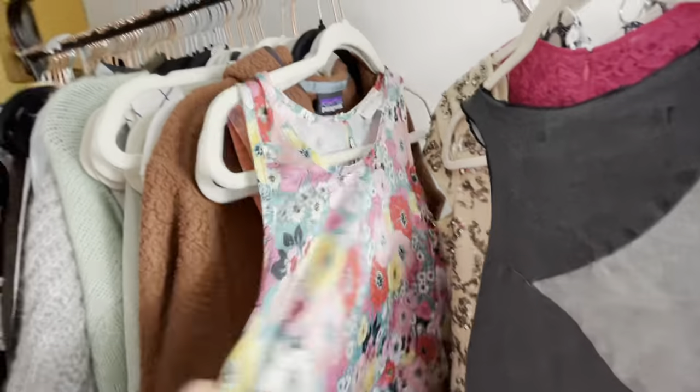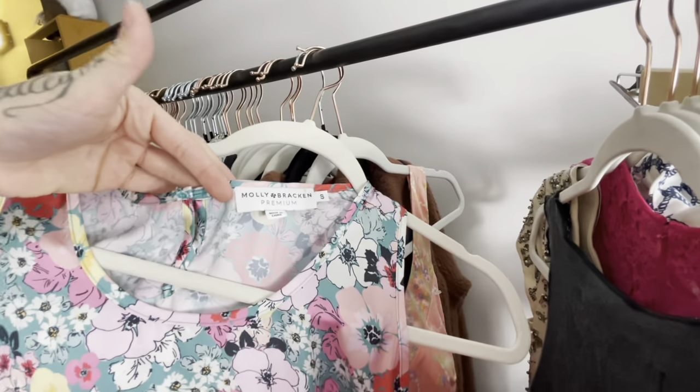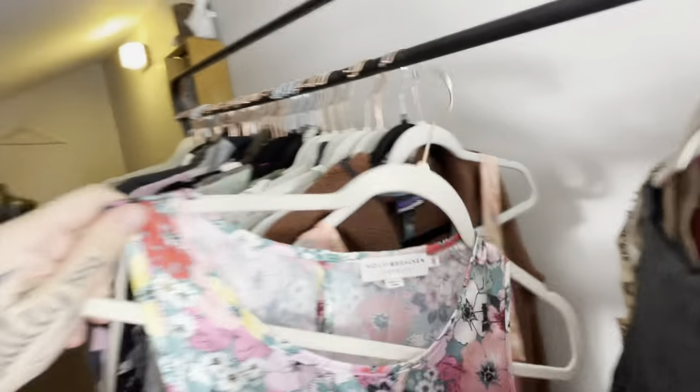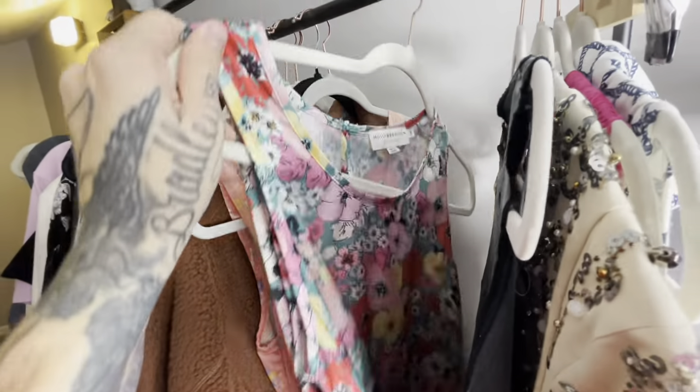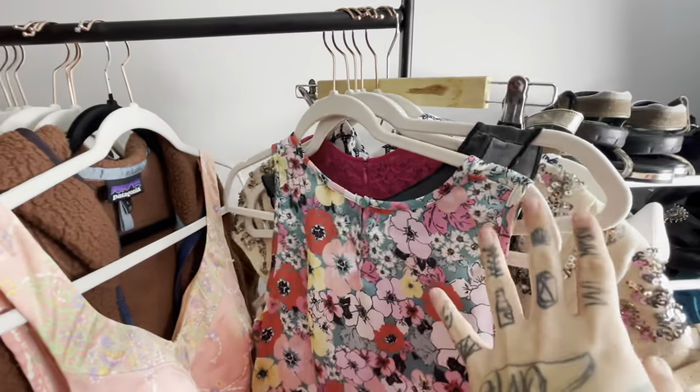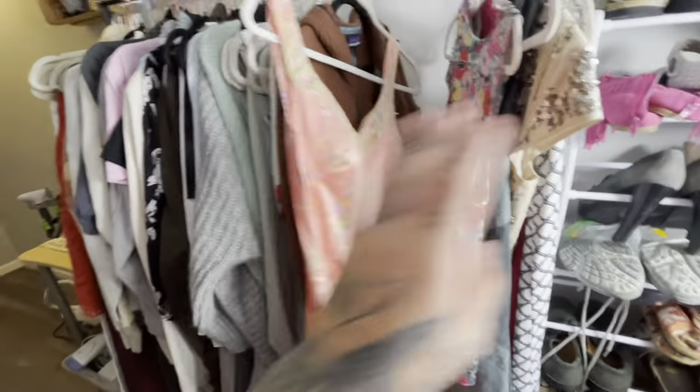This is Molly Bracken — it can be a bread-and-butter brand. This is just a tank top, but I really liked the floral on it, and it was at the bins, so I'll list it around $15 on Poshmark.